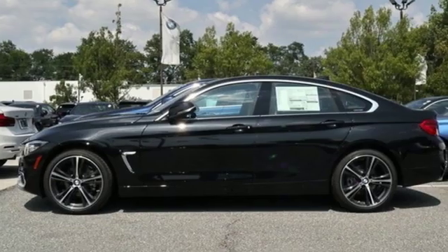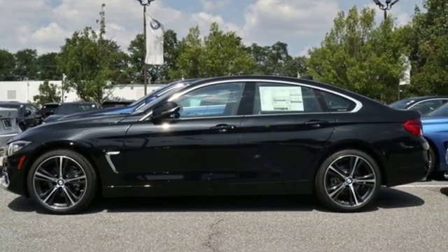BMW, the ultimate driving machine. You'll never know until you try. Test drive it today.